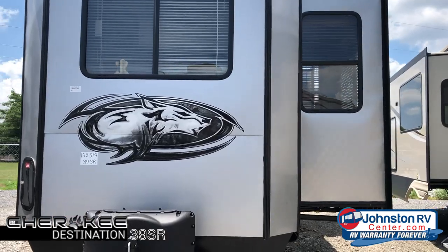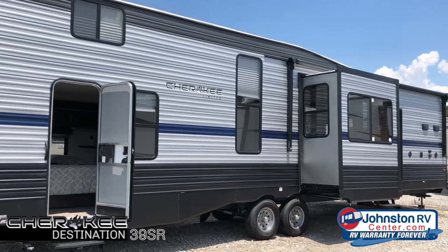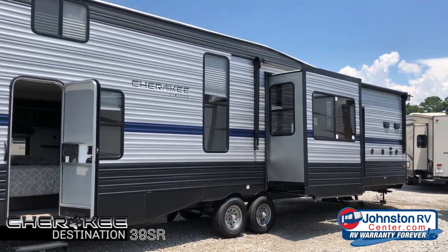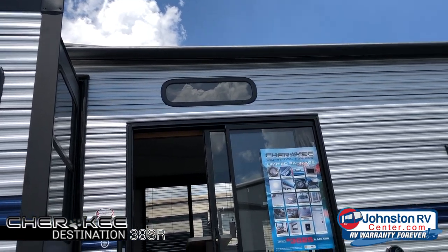We have people that buy fifth wheels because of the amenities they have, how big they are, and the height of the ceiling. But we also have people that really don't want to have to step up into the bedrooms, or don't want a fifth wheel, and they're going to be stationary for a long period of time. If that's the case, these park models are perfect.